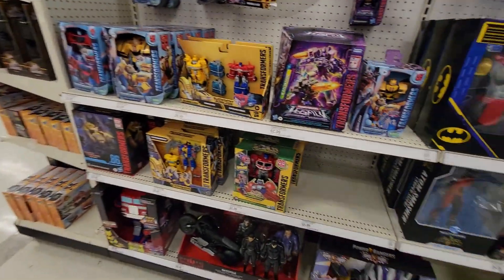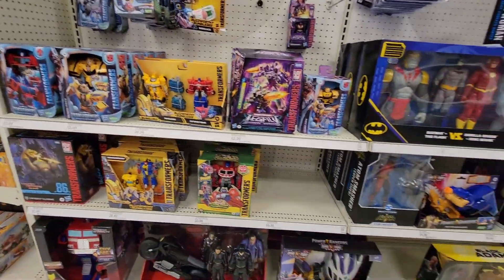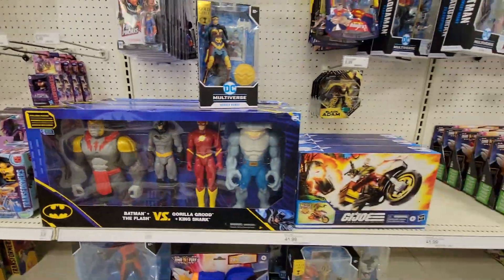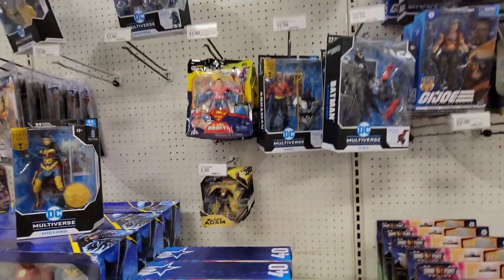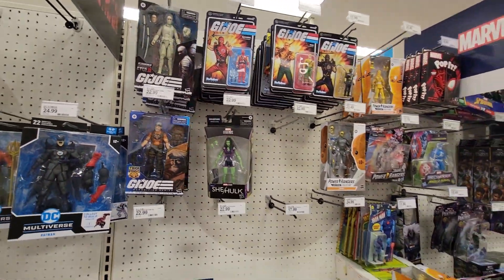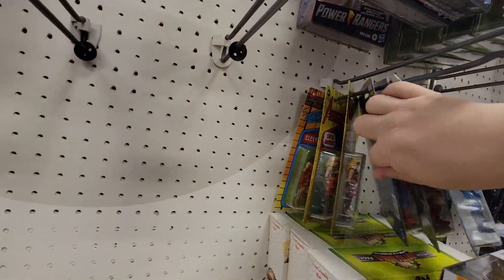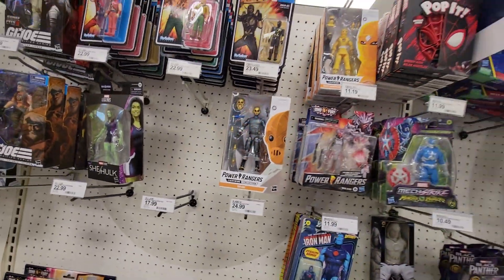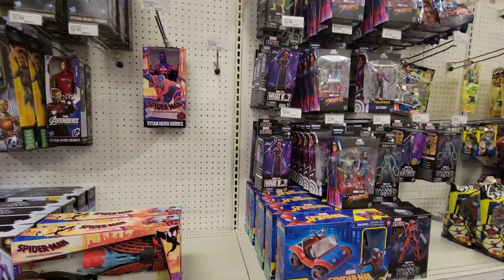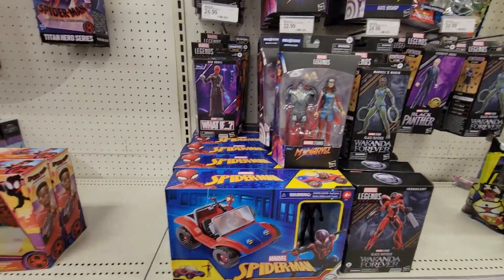Let's see what we got on this side. Transformers — about the same. Got this big old set, I still think he looks funny. Duke and Ram. No new Super Seven things that we've been seeing. All the way down to the Marvels, but no Zombie. We'll go check NECA.